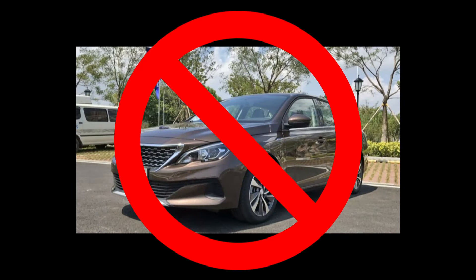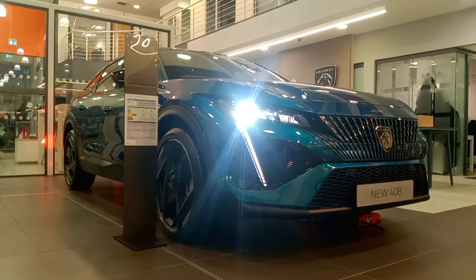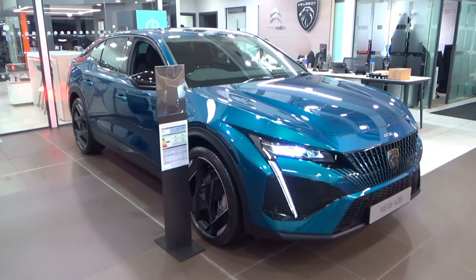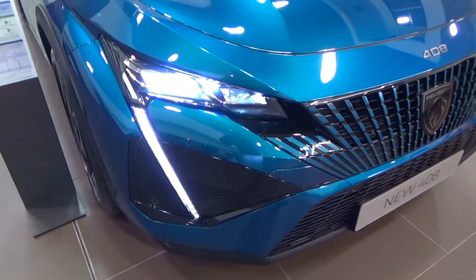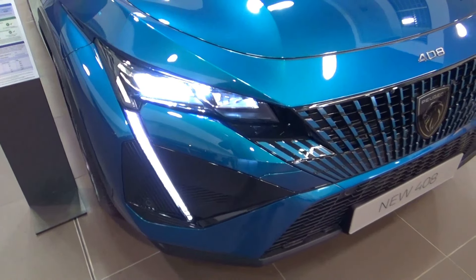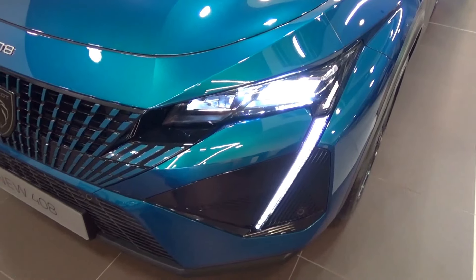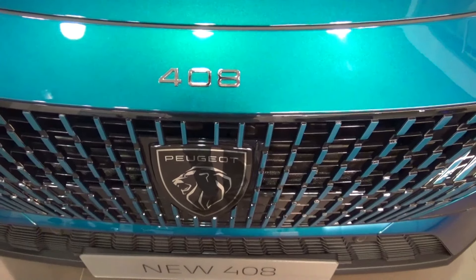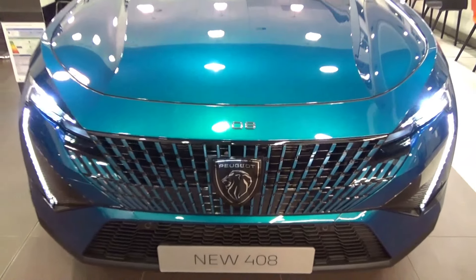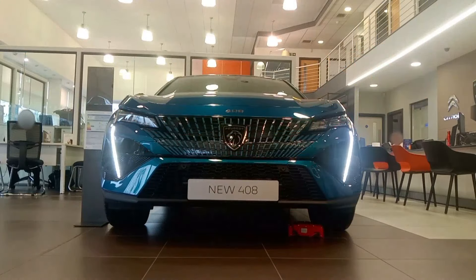I am not referring to the 408 sedan — I am referring to this Peugeot 408, first unveiled in June 2022 with sales beginning in January 2023. I class it as a compact C-segment 5-door hatchback or fastback. The 408 fastback is based on Stellantis' latest Efficient Modular Platform 2, used on other compact cars under Stellantis.